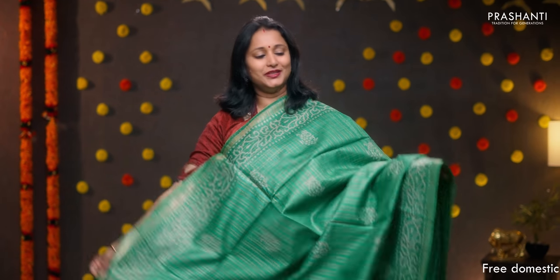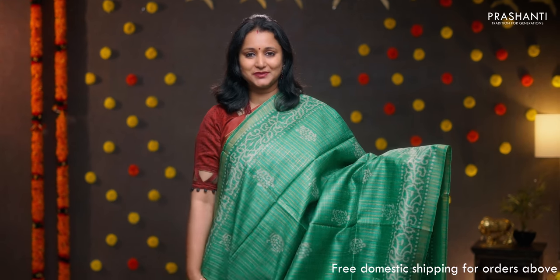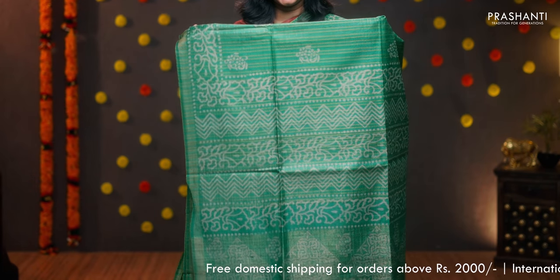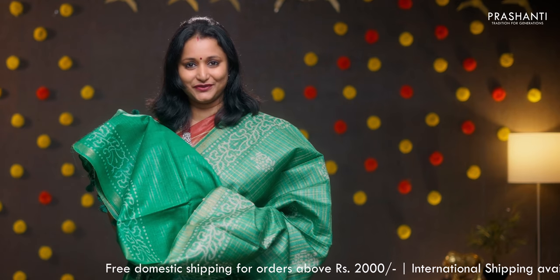Green — another pretty colour with zari woven borders. Very pretty floral butta style prints running throughout the saree with zari checked pattern running across the body. Printed pallu with golden zari lines. A zari lined blouse in green, priced at 5650.